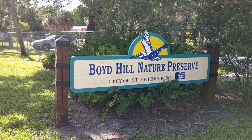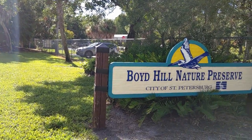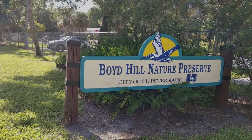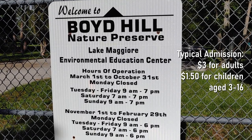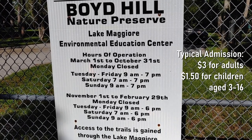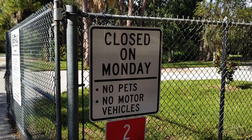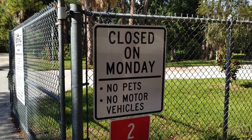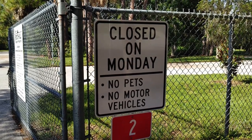Boyd Hill is a 245-acre nature preserve in the middle of St. Petersburg, Florida. It's currently free to access and typically opens at 9 a.m., except on Saturdays when it opens at 7 a.m. Two really important things to know: it is closed on Mondays, and this park does not allow any pets.